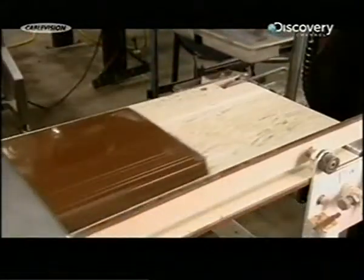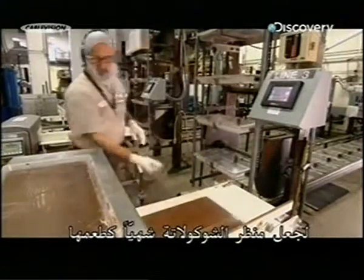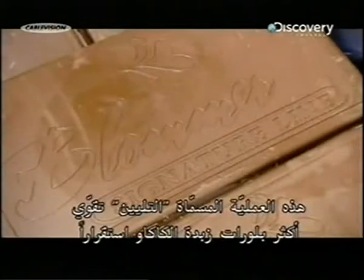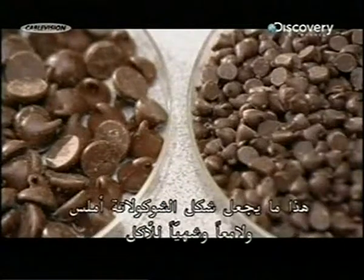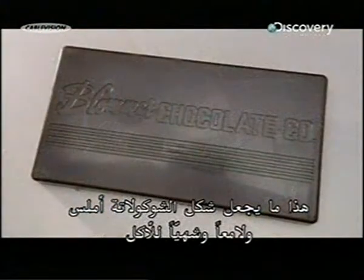To make the chocolate look as good as it tastes, the factory cools then reheats the liquid chocolate before depositing it. This process, called tempering, promotes the growth of the most stable cocoa butter crystals, making the chocolate look smooth and shiny.